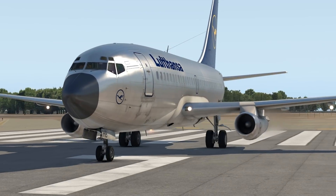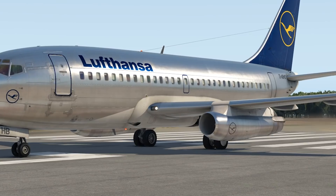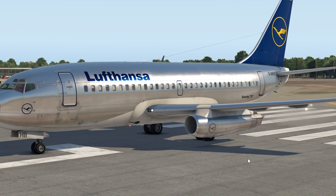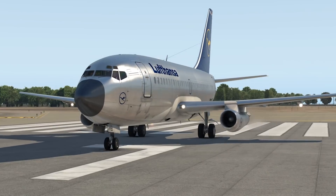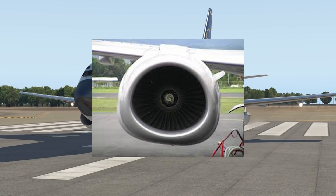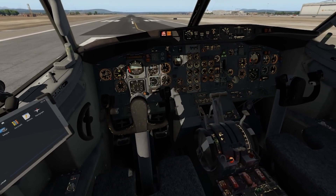These old 737-200 engines looked very special. That's kind of how you can tell them apart from a newer 737 — it's the engines. These are a lot thinner, especially comparing them with the new 737 engines. These are very small, but they deliver quite little power as we're going to find out.